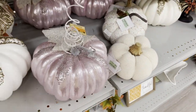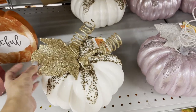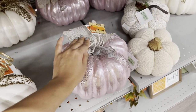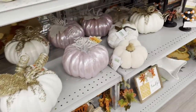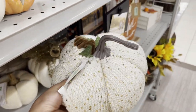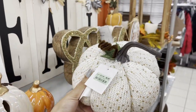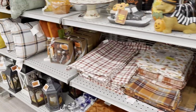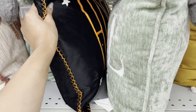This one is pretty — it's eight dollars. Look at this — same color, same sequence. Look at these pillows.